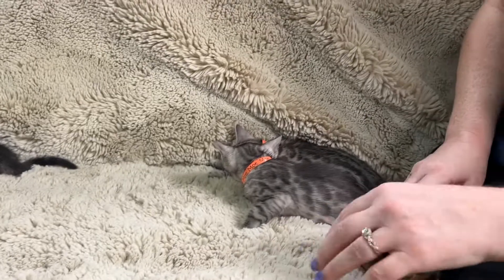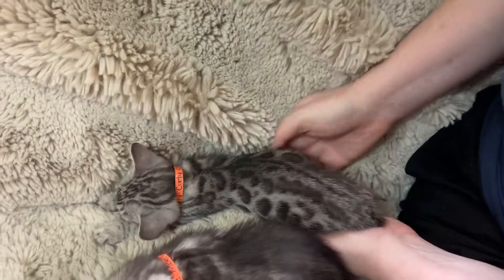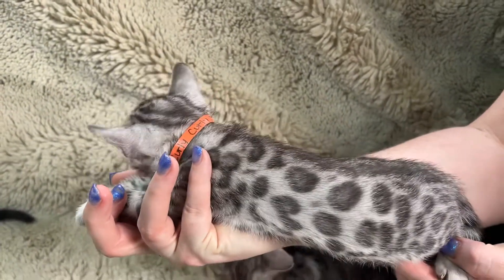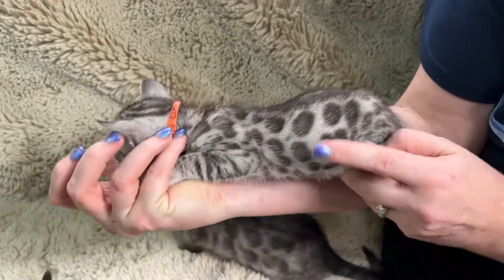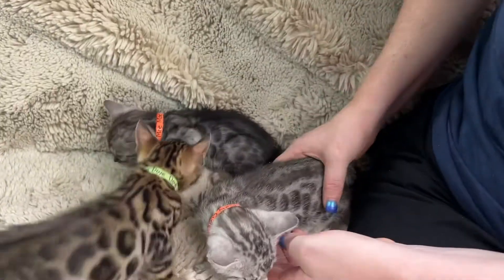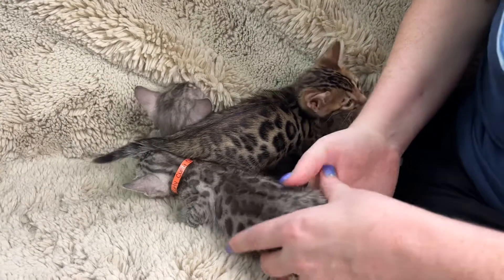Let's take a look at Curly. I would definitely say Curly is breeder quality. Curly is not in the fuzzy stages right now, so you can see the pattern is more crisp, more clear. You can see that beautiful white background. The rosettes are wonderfully spaced. You can see the rosettes are opening up to reveal that beautiful gray color in the middle. He's got no rib bars at all, and his pattern is breaking up down the back.